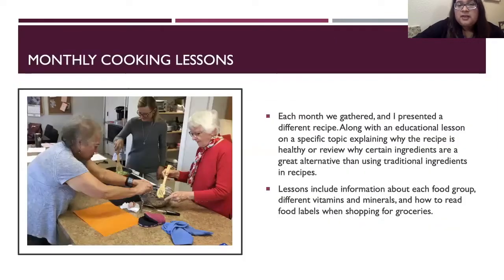Each month, we gathered and I presented a different recipe, along with an educational lesson on a specific topic explaining why the recipe is healthy, or reviewing why certain ingredients are a great alternative to using traditional ingredients in recipes.